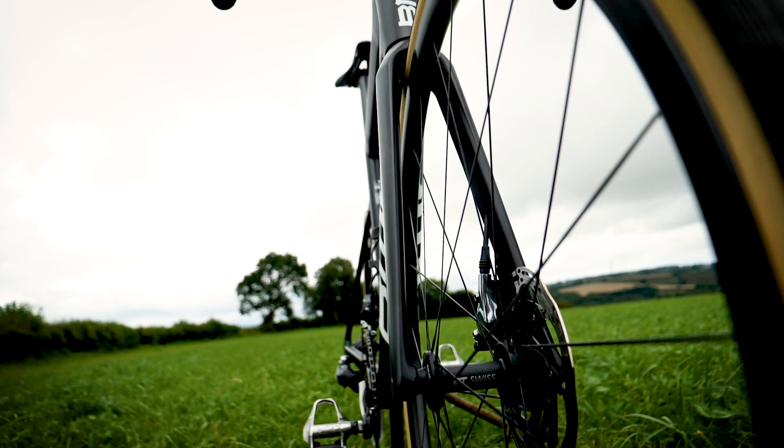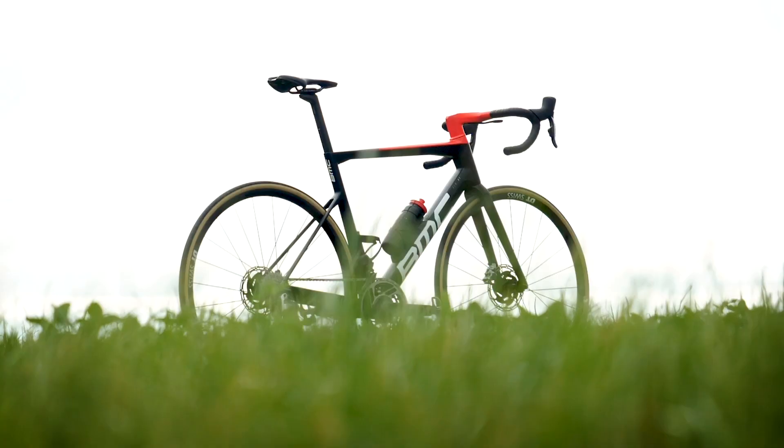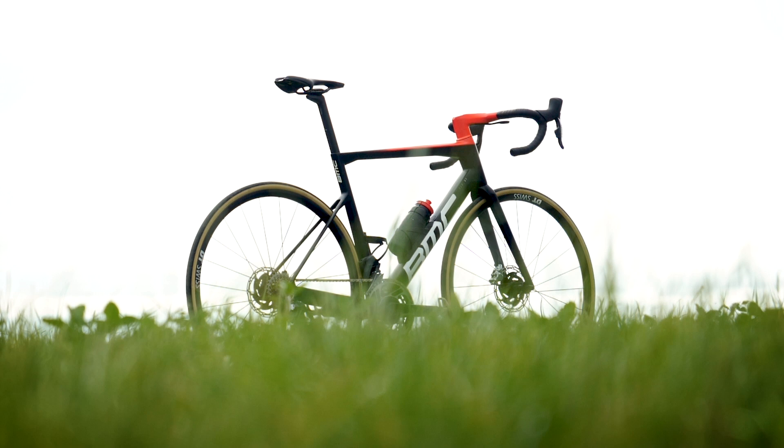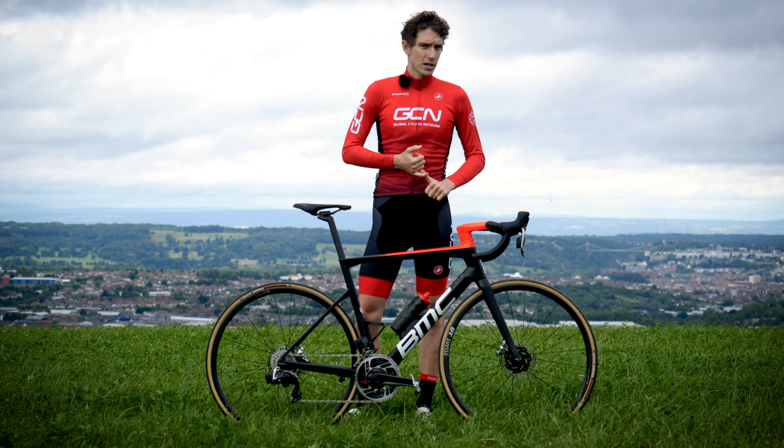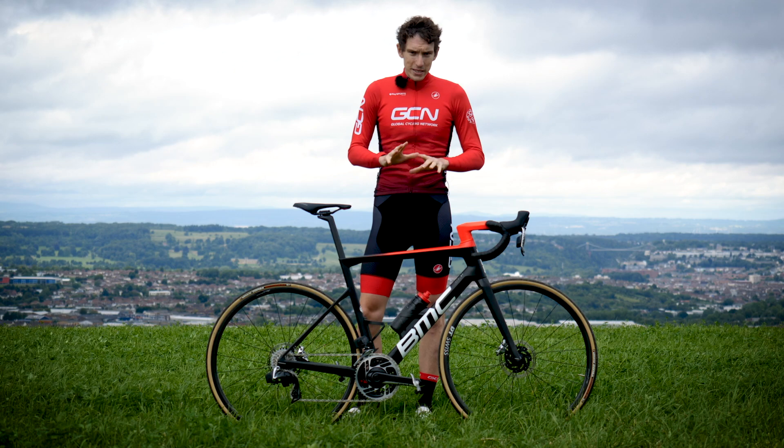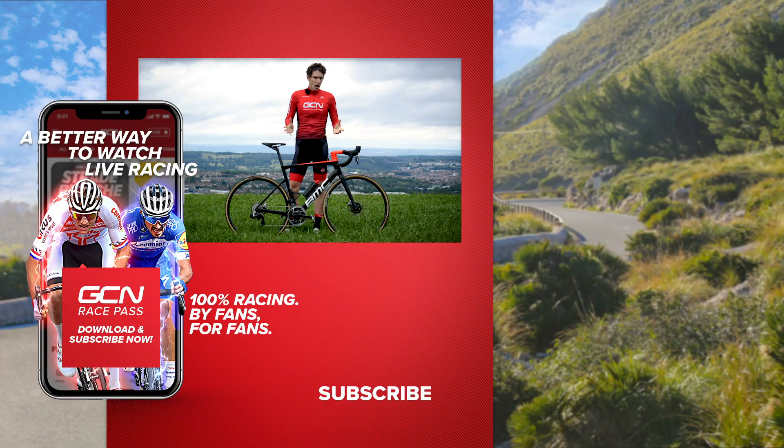This particular model is the SLR-011. There are actually four models that use this frameset: the SLR-011, 012, 013, and 014. But there are also T-Machines at lower price points as well, using carbon framesets, right down to the SLR-4.